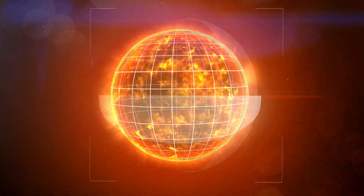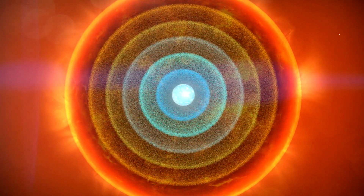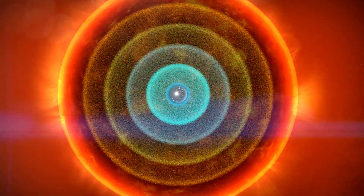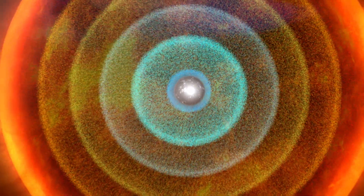A neutron star forms when a massive star's core runs out of fuel. With nothing left to fight gravity, the star collapses. Here, protons and electrons crush together to form neutrons, as well as lightweight particles called neutrinos that escape the star. The core continues to collapse until the matter at its center has twice the density of an atom's nucleus, but on a city-sized scale.